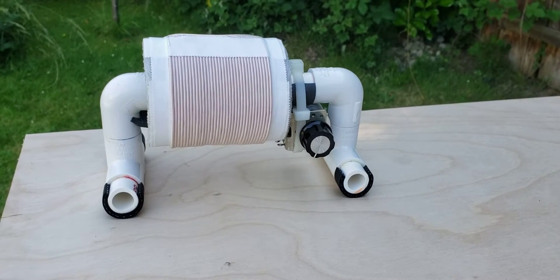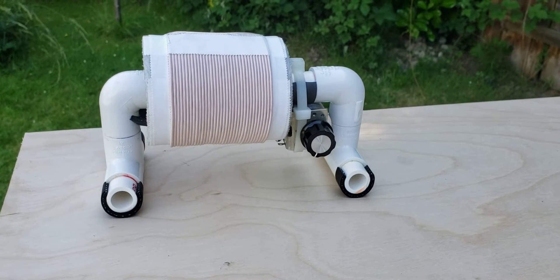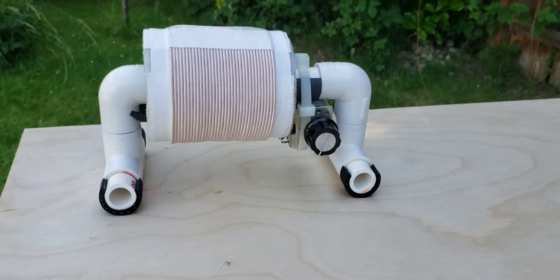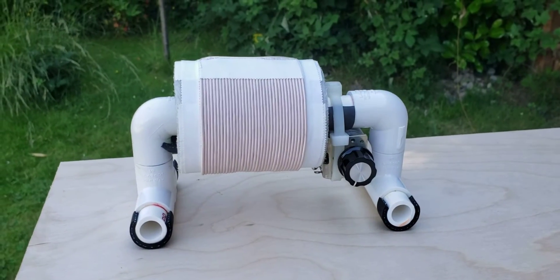Hi, it's Gary DeBock in Puyallup, Washington, USA, and we have a new design 100 millimeter long three-inch baby FSL, which is slightly smaller than any other FSL I've made.